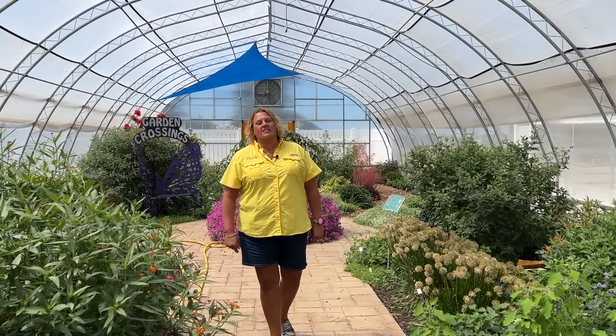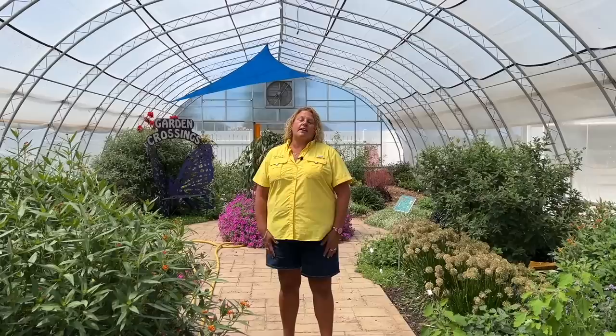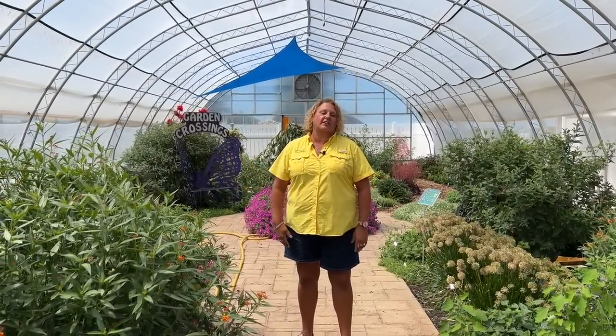Hi, this is Heidi from Garden Crossings. It's been a while since we've done an update here on the butterfly house, and there are a couple reasons why. I'm going to talk about the why before showing you what's going on currently.